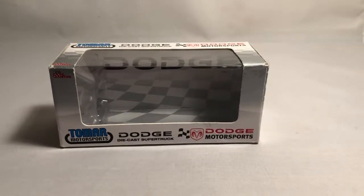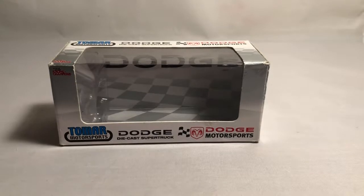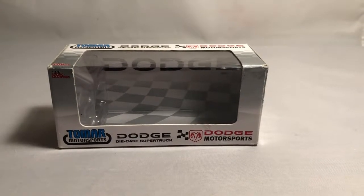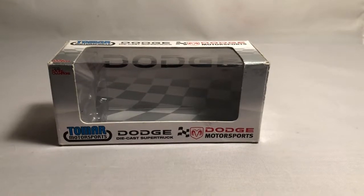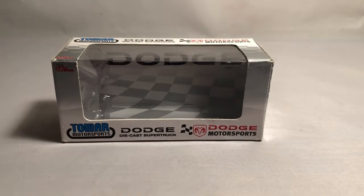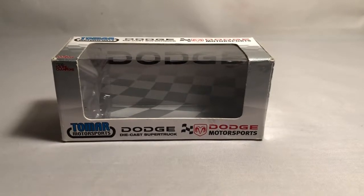What's up everybody, Jason back here with another diecast review. Tonight I'll be reviewing the 2004 Bill Lester number 8 Dodge Ram NASCAR Craftsman Truck Series diecast, produced by Racing Champions in 1/43rd scale.